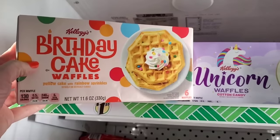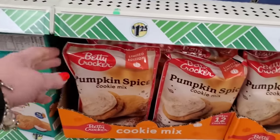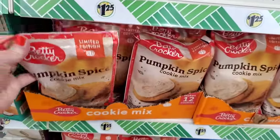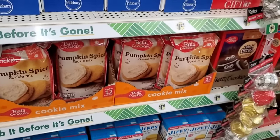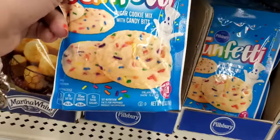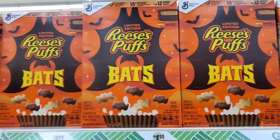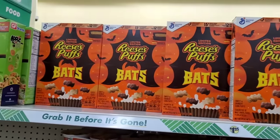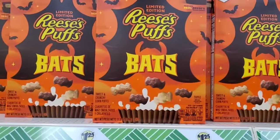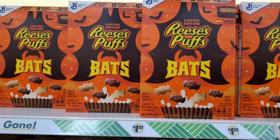Six waffles for $1.25 cannot be beat! The giant bags of the limited edition pumpkin spice cookie mix — seventeen and a half ounces — this is a huge bag! Usually our packages of cookie mix are 6.5 ounces, so you're getting tons of cookie mix. We've also seen the Reese's Puffs bats — they've got a ton of them at West Islip. Peanut butter and chocolate, eleven and a half ounce boxes — nothing to sneeze at at a buck and a quarter.